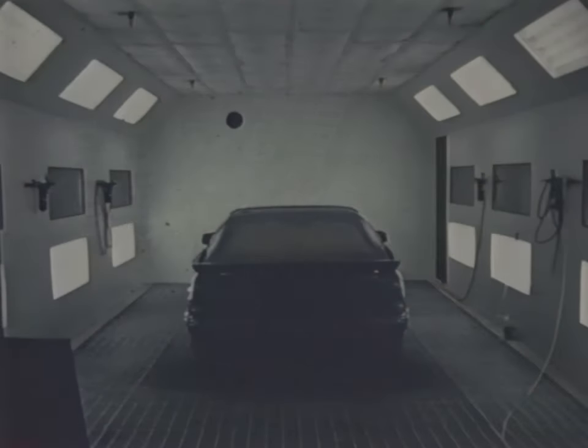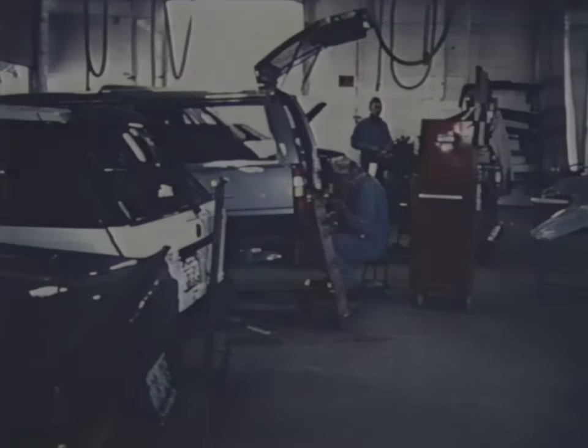Along with a well-maintained downdraft spray painting booth, a formal respirator program involving training and maintenance is needed to protect workers from the hazards of paint overspray.